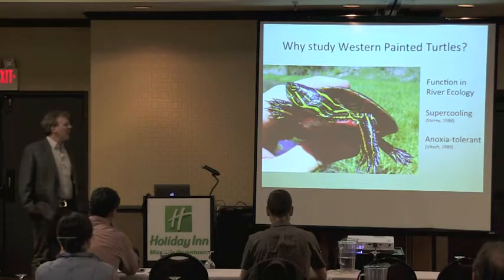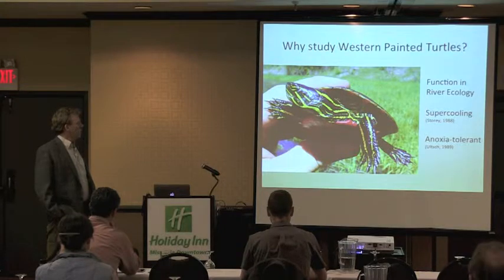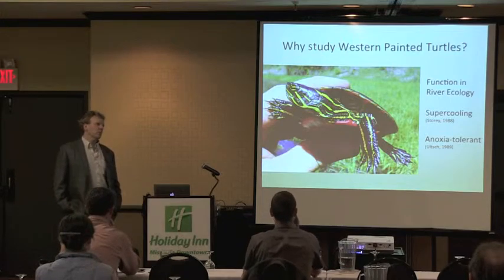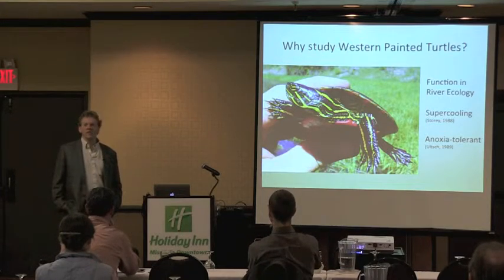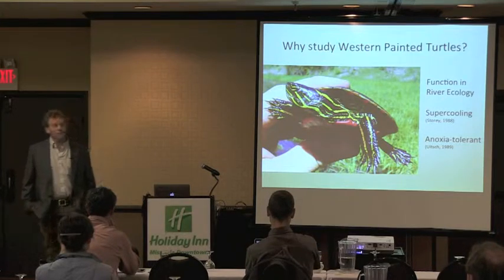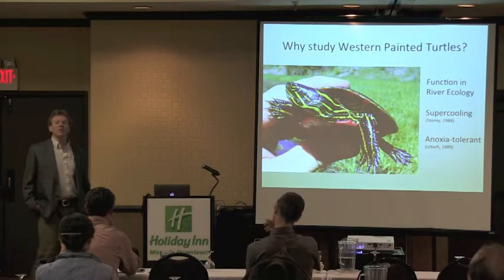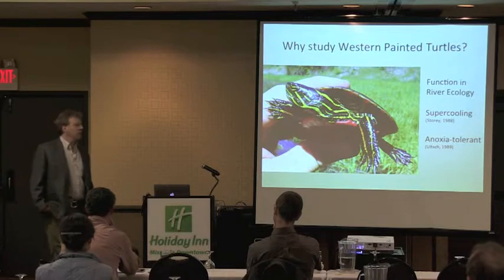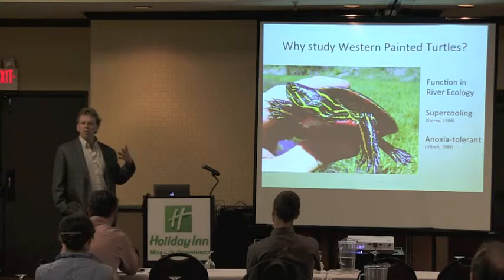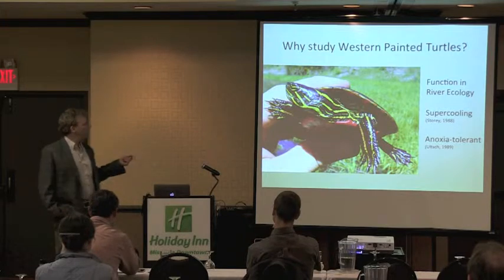They are also the most anoxia-tolerant air-breathing animal on the planet. They can dig into the mud and essentially not breathe. The record is 168 days in a lab, so it's pretty amazing that they can go into mud for five months or in some cases a little bit longer. During this time they're engaging in anaerobic glycolysis, breaking down the glycogen stored in their liver and other organs.